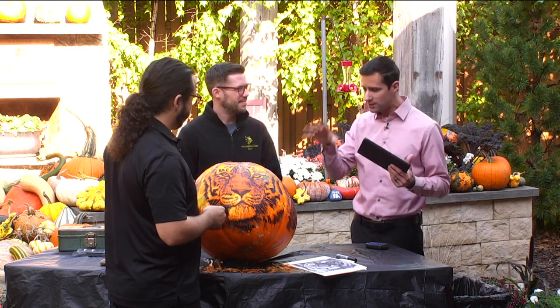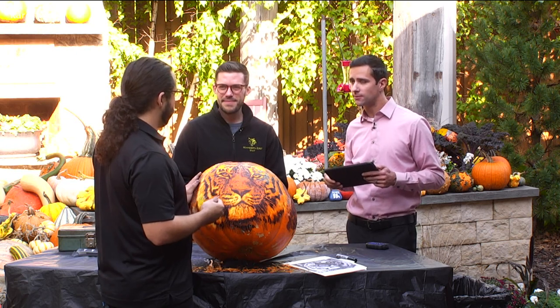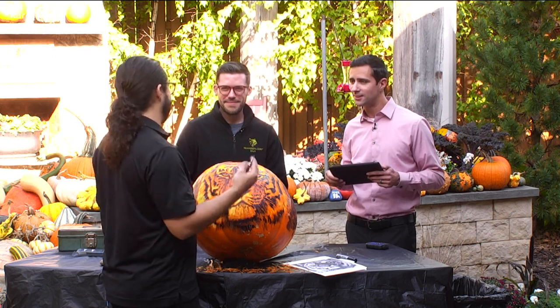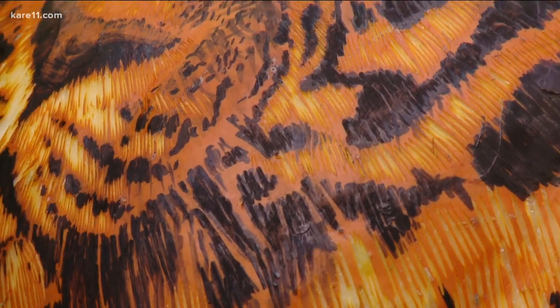When you guys light this up, what will it look like? These pumpkins glow like lanterns when they're lit up. We use ink to block out certain parts — the orange becomes like a mid-tone, and then we carve away for the highlights. It really has this sort of glowing egg, or like dragon egg kind of look. They're really quite beautiful and hard to describe.